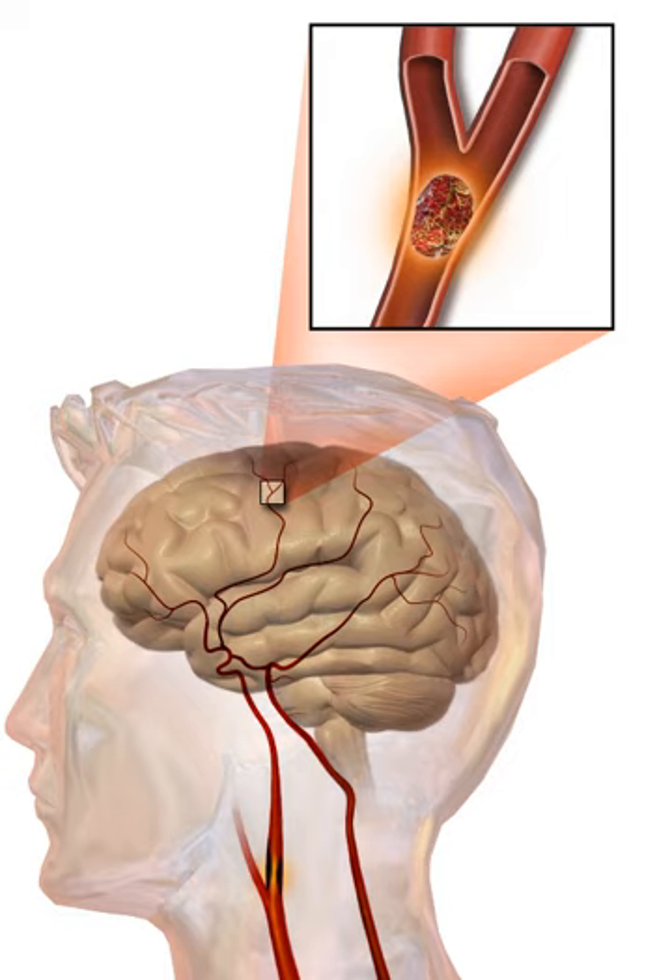Low blood sugar may cause similar symptoms. Prevention includes decreasing risk factors, as well as possibly aspirin, statins, surgery to open up the arteries to the brain in those with problematic narrowing, and warfarin in those with atrial fibrillation.